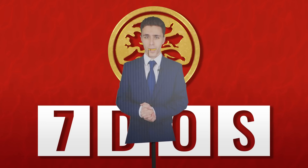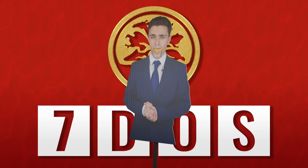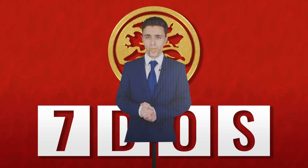Hello and welcome to 7 Days of Science. Ben is trapped in Morocco, I am ill, and we've lost all power.